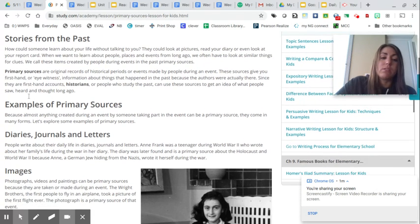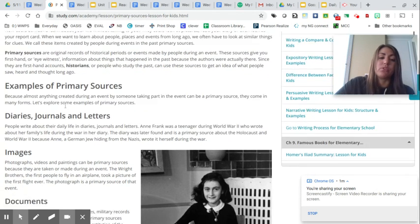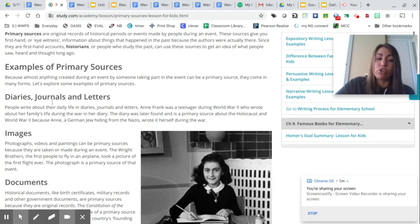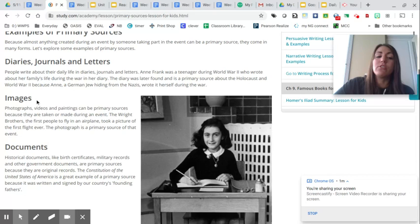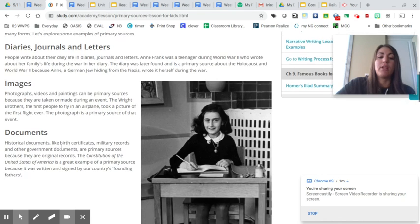Some examples of primary source documents are like diaries, journals, and letters. Think to yourself — have you heard of any primary source documents that we study or look at or learn from? Also, images and photographs taken from a time period can give you information, and other historical documents like birth certificates, military records, and the Constitution of the United States of America is another example.